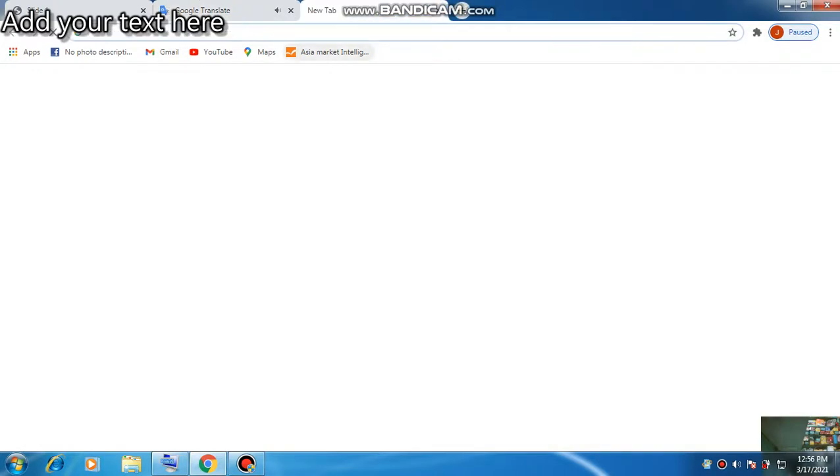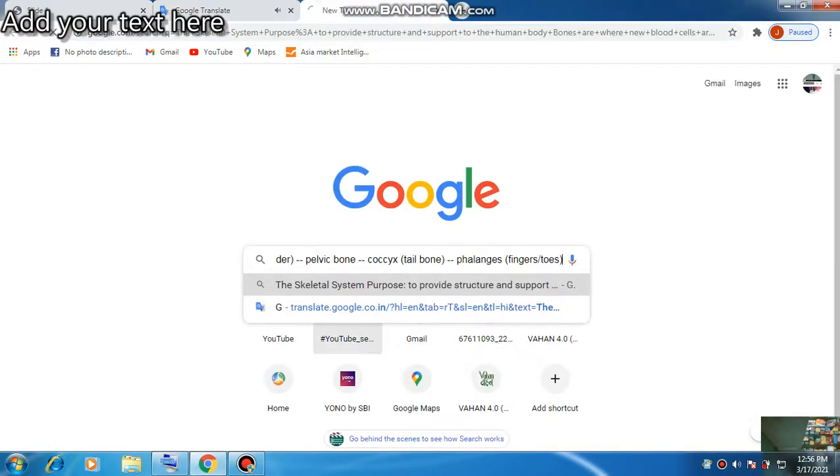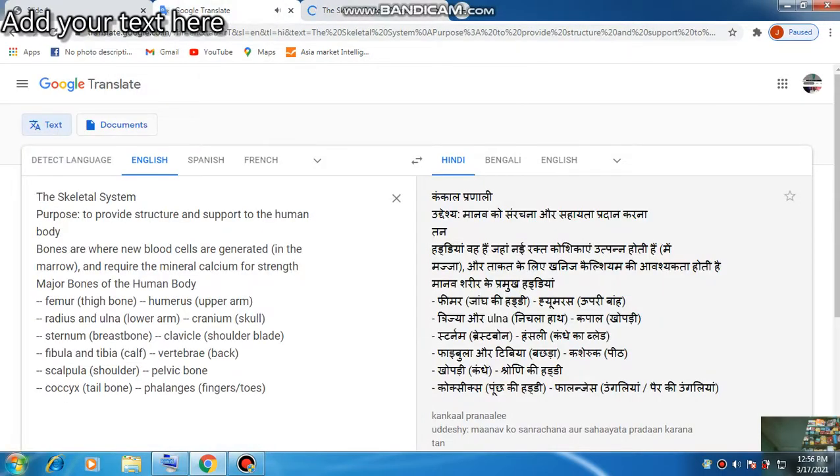Bones are where new blood cells are generated in the marrow, and require the mineral calcium for strength. Major bones of the human body include the femur (thigh bone), humerus (upper arm), radius and ulna (lower arm), cranium (skull), and sternum (breast bone).